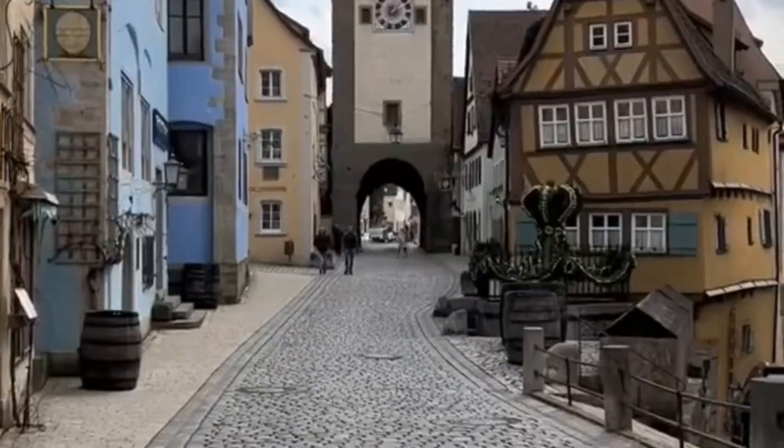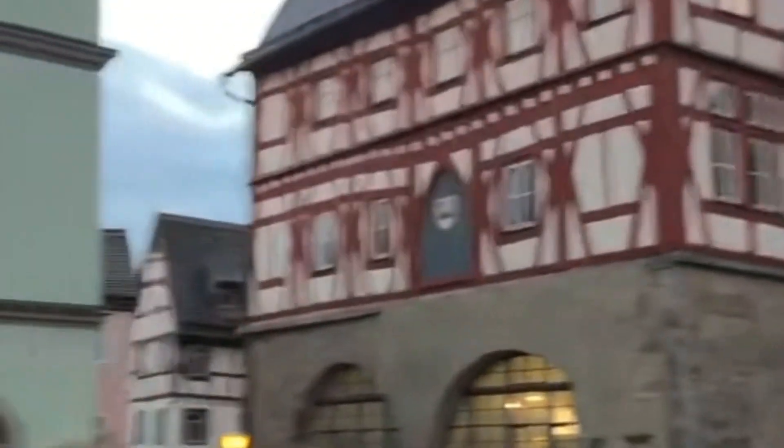Finally, conclude your day by capturing the perfect sunset. Rothenburg's skyline during the golden hour is a sight to behold, providing a moment of reflection on the incredible experiences you've had.